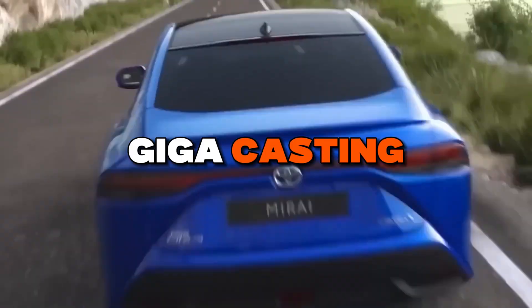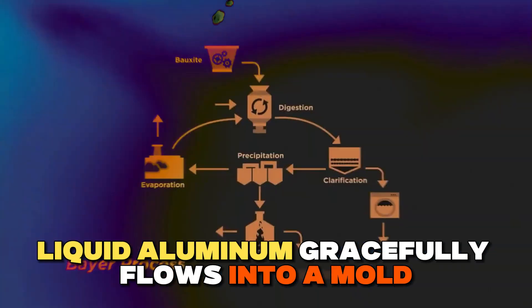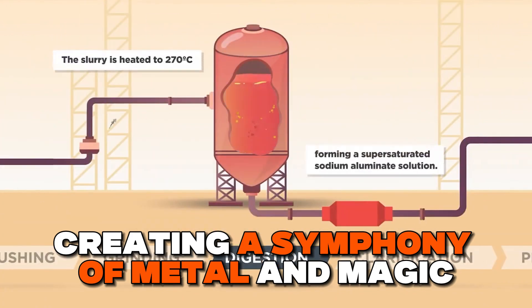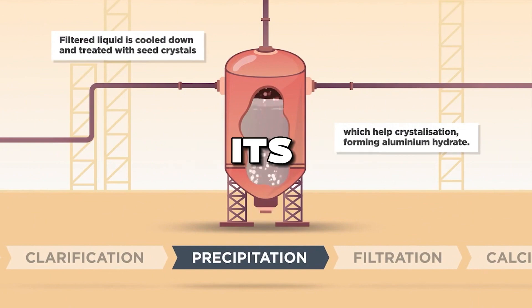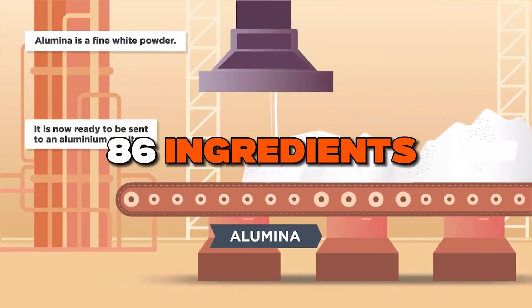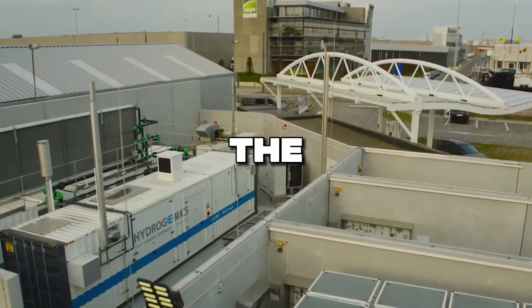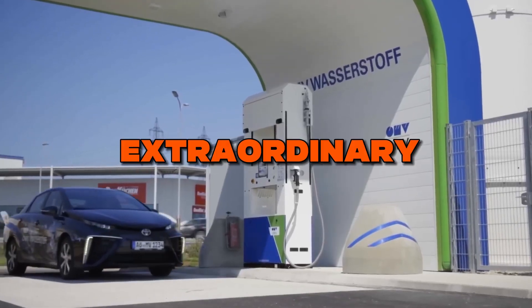Toyota has introduced giga-casting machinery that seems like pure, time-bending wizardry. Liquid aluminum gracefully flows into a mold, and the entire rear chassis emerges in a mere three minutes. It's akin to transitioning from a complicated recipe with 86 ingredients to a ready-made microwave dinner. Toyota has redefined fast-track, ushering in a revolution in car manufacturing that's nothing short of extraordinary.